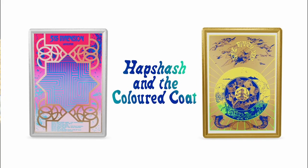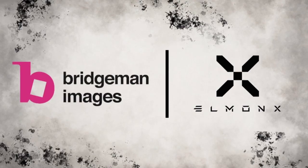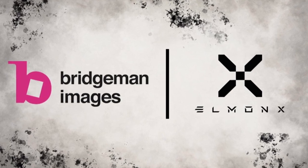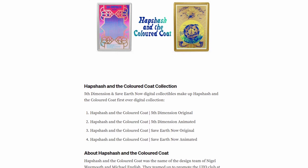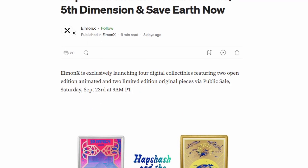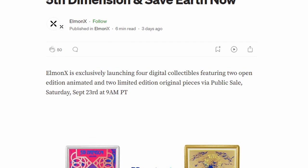We are doing this one with Haps Hash — it's an amazing drop for Elmont X. They're collaborating and also have new partnerships with Bridgman Images, congratulations with that. Lots of things happening with Elmont X; their followers are going through the roof — 61k followers. They are doing licensed art, next-gen collectibles and artifacts. Haps Hash and the Color Coat drops 9am on the 23rd of September — that's 9am Pacific Standard Time, 12 o'clock Eastern, and 11 o'clock Central. Only 90 of these.